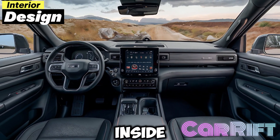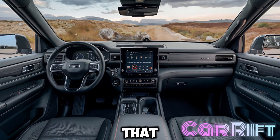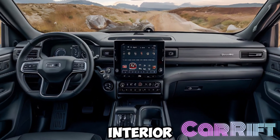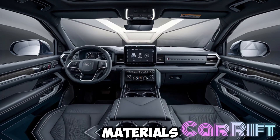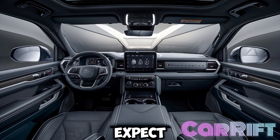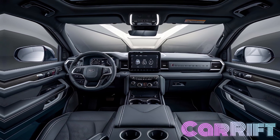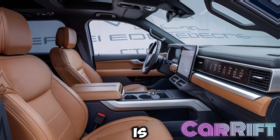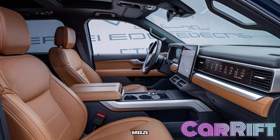Interior design: step inside and you'll find a cabin that combines comfort with cutting-edge technology. The spacious interior offers premium materials, advanced infotainment options, and all the modern conveniences you expect from a high-end vehicle. Plus, with its intuitive controls and driver assistance features, the Scout is designed to make every journey a breeze.